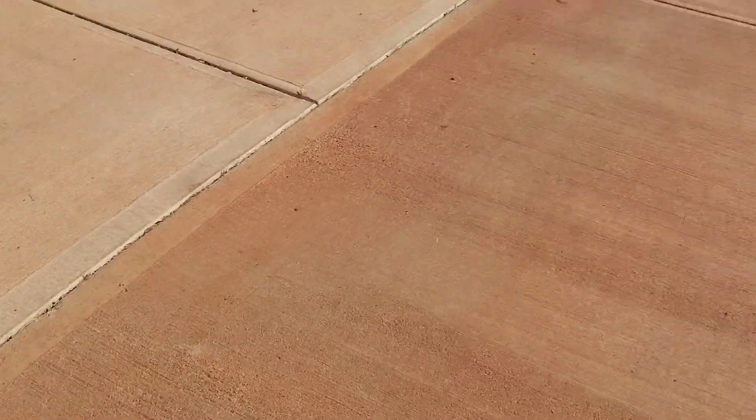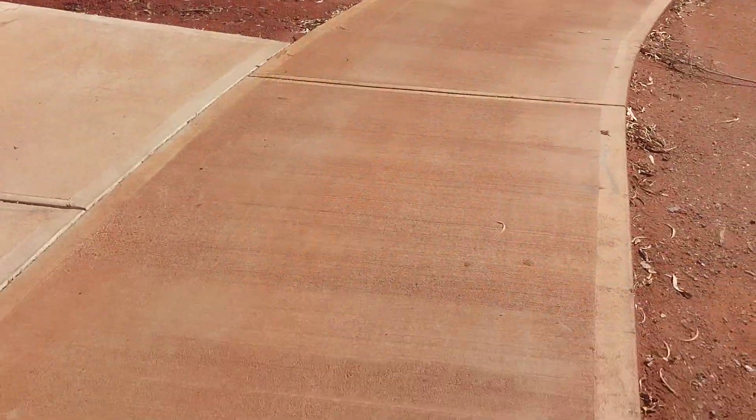They motor down this path, down this corner — it takes them not even four seconds to clear that gap. That's a three-meter gap in the concrete.